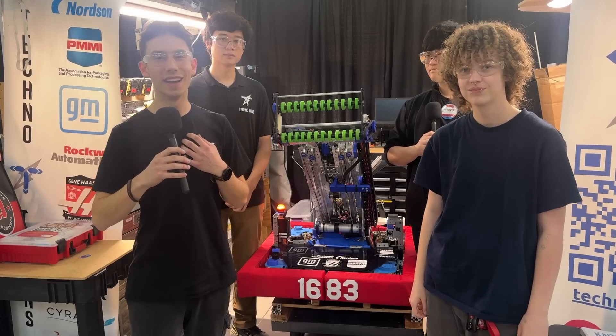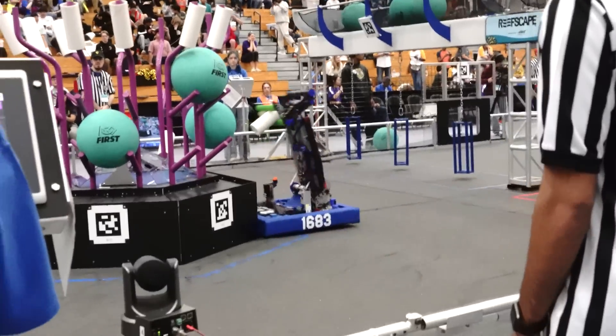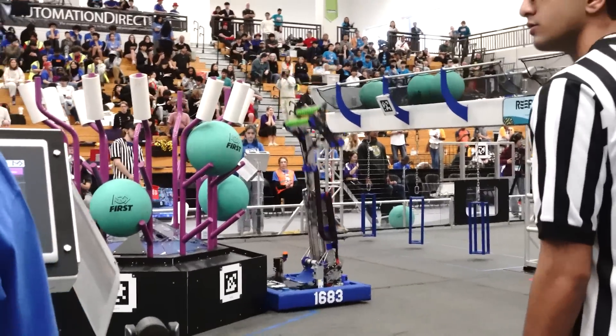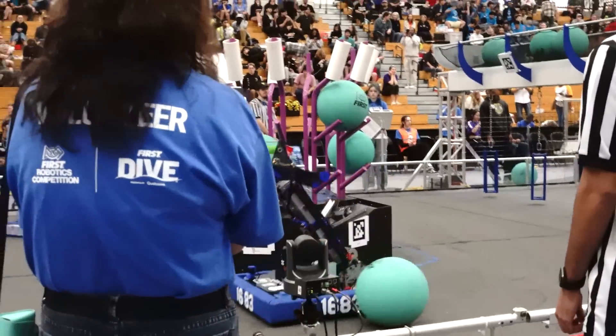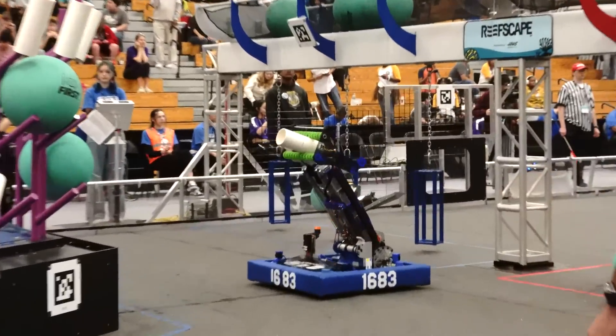Hey y'all, I'm Joseph here with FUN and I'm at the FRC PCH Grunet event with 1683 the Techno Titans out of Johns Creek, Georgia. They've been absolutely killing it here at this event and they're here to walk us through their pivoting elevator mechanism and amazing deep climb.